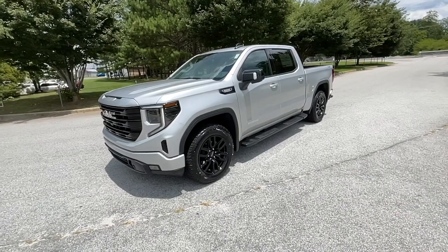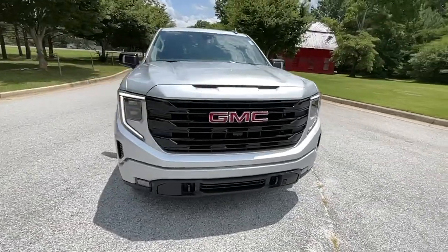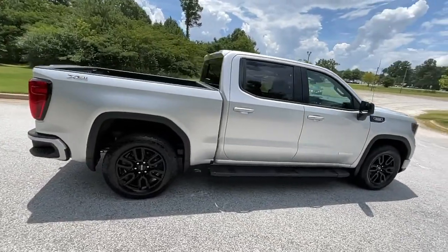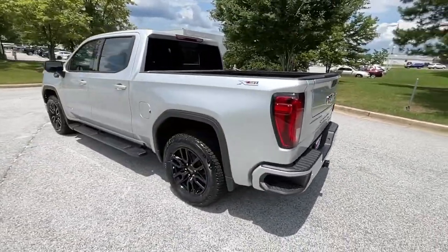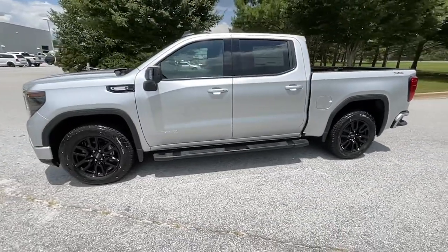Hop into the 2022 GMC Sierra. Here's a good-looking Sierra that offers impressive towing and hauling capacity and a spacious cabin with amenities like standard touchscreen infotainment and smartphone integration. Available in a wide range of powertrains including V8 and diesel, this remarkable full-size pickup is designed to exceed your expectations.